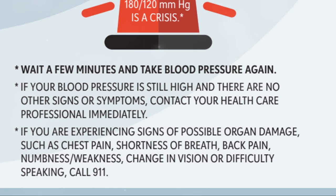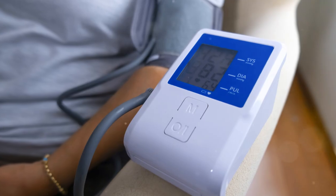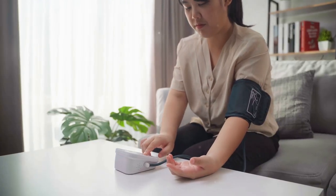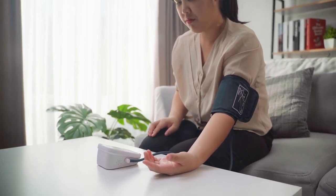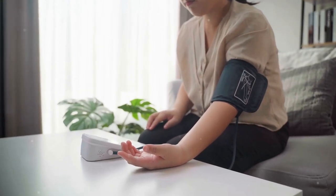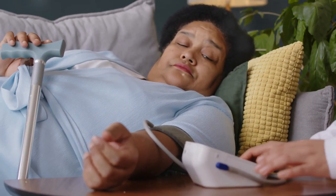Ease of use is important — look for a device with easy-to-read instructions, a large display, and simple one-button operation. Some monitors also store your readings, which can be helpful if you want to track your blood pressure over time or share the data with your doctor. Some monitors come with additional features like multiple user profiles, Bluetooth connectivity to sync with your smartphone, or irregular heartbeat detection. While convenient, these aren't necessary for accurate readings, so prioritize validation and ease of use.